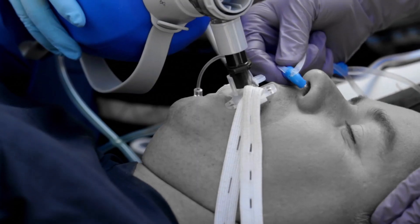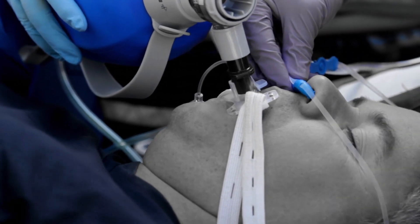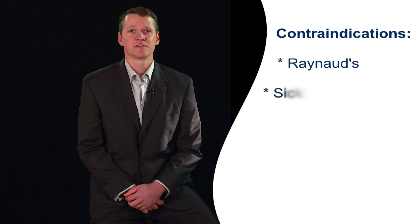The RhinoChill should only be used in patients with a protected airway or other type of assisted ventilation in progress. It can be utilized in the field or hospital setting. As is standard with all hypothermia treatments, it should not be applied to patients with conditions contraindicated for systemic hypothermia, such as Raynaud's disease and sickle cell disease.